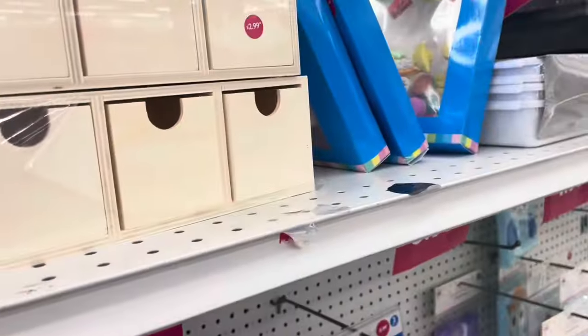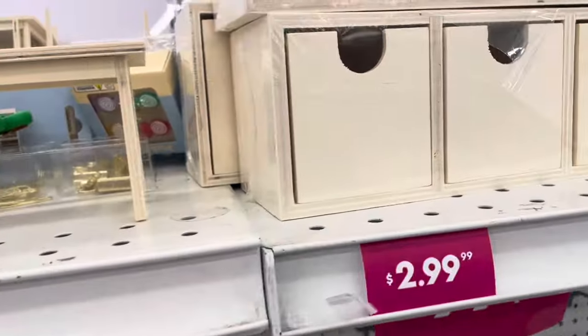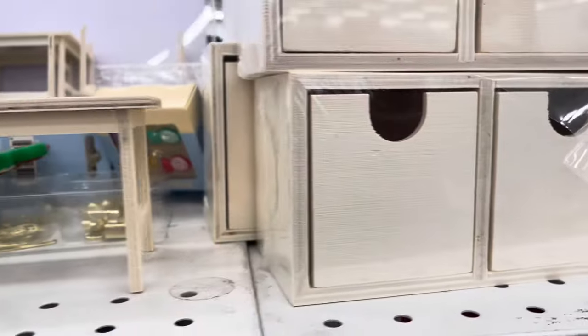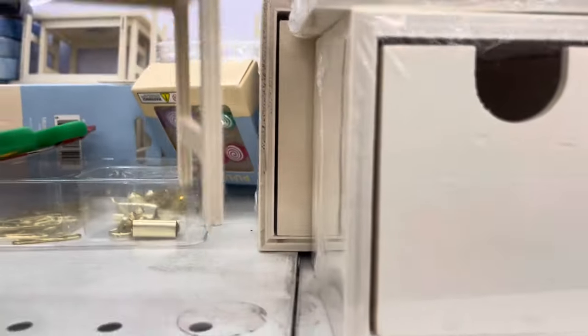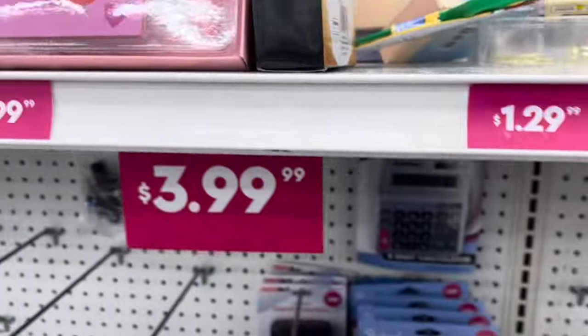These little things are cute. My friend, whom I adore, said if I find any dollhouse stuff to grab it. So I'm going to grab her a couple of little tables — she can do something with them.